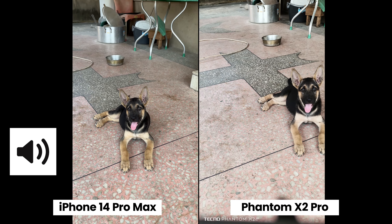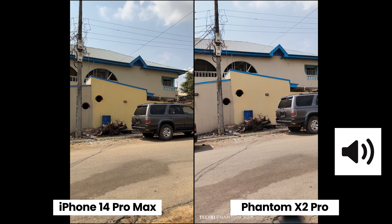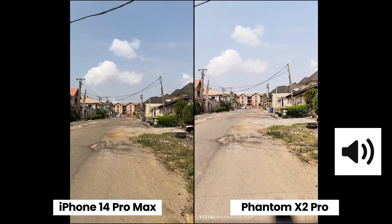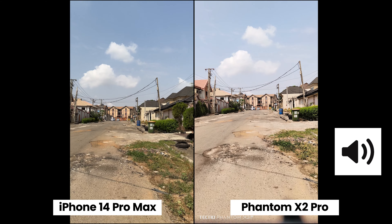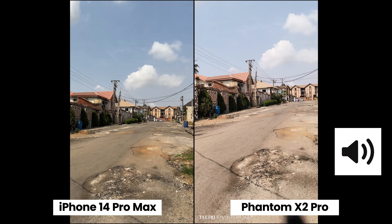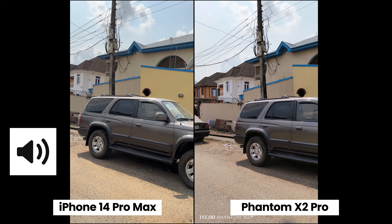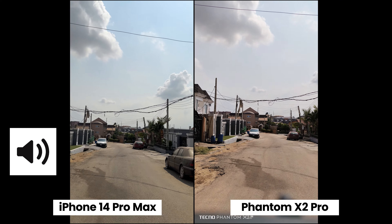4K 30fps using the main camera on both smartphones — again the iPhone 14 Pro Max has a 48 megapixel main camera while the Phantom X2 Pro has a 50 megapixel main camera. Which one do you prefer? Which one has the better video quality? Which one sounds better? Let me know in the comment section below. It's a sunny day — look at those clouds.